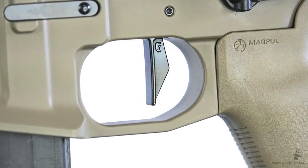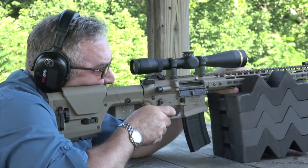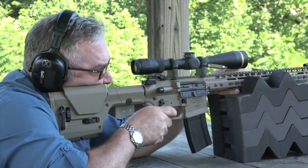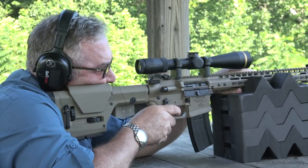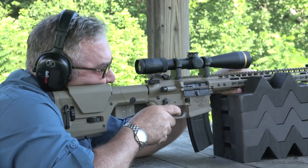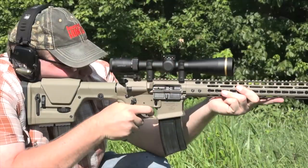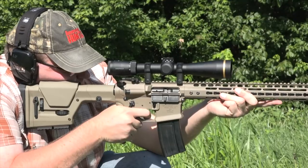The trigger face is flat to promote a straight back press, which also aids accuracy. Inside, the Varmageddon's M16-style bolt carrier is a bit heavier than standard AR-15 carriers. The extra weight aids reliable cycling and lock-up. The carrier has been shot peened to increase resistance to fatigue and magnetic particle inspected to ensure no inconsistencies exist in the parts makeup.